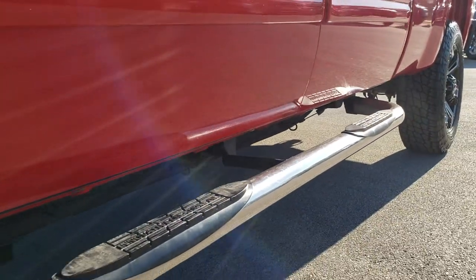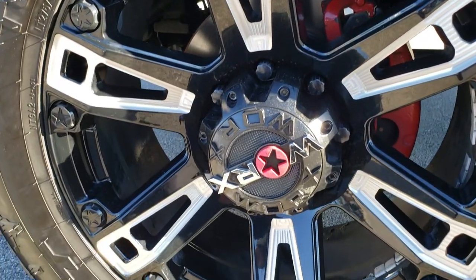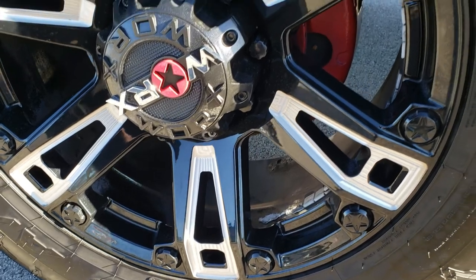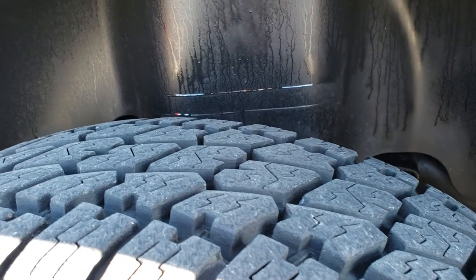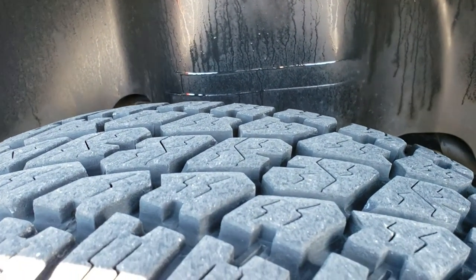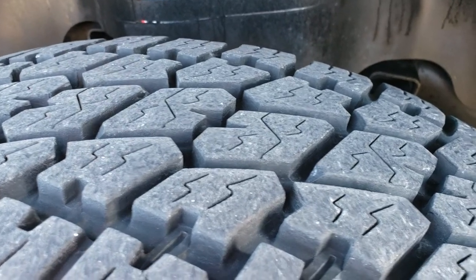I didn't see any rust on this truck — it's amazing for a 2007. It has the WORX painted and polished aluminum rims and Nitto Terra Grappler G2 tires. These are LT275 65R20s and they have probably about 80 to 90% of the tread left.